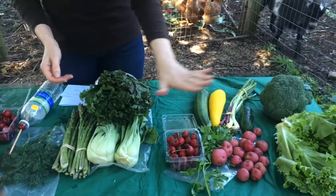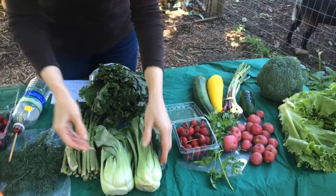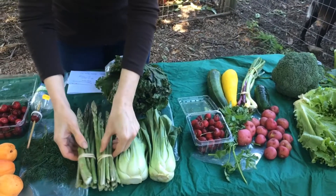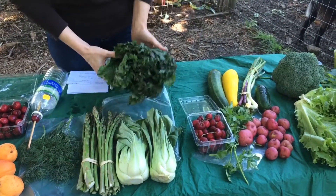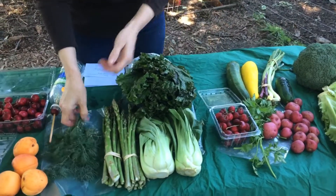Large shares will have larger quantities of these items as well as baby bok choy, asparagus, either red kale or Swiss chard, and some beautiful dill.